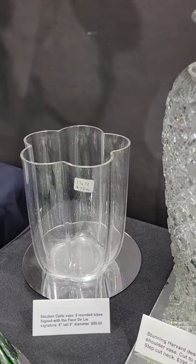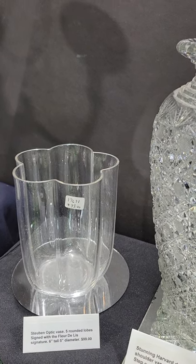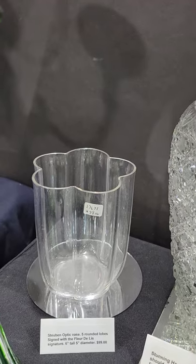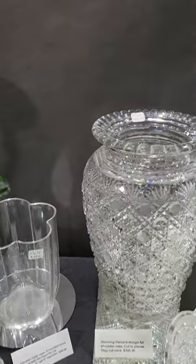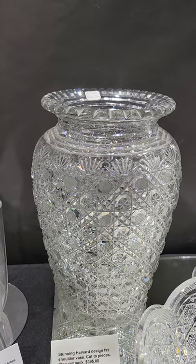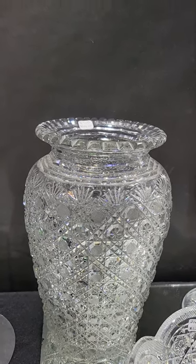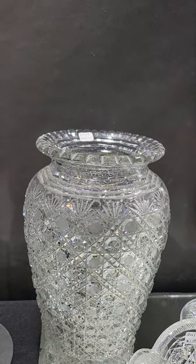In the back here we have a student optic-style vase — it has five rounded lobes and is signed with the fleur-de-lis signature. It's six inches tall, five inches in diameter, and only $99. There's also a fat, stubby Harvard design shoulder vase cut from top to bottom — a really unique piece, only $395.